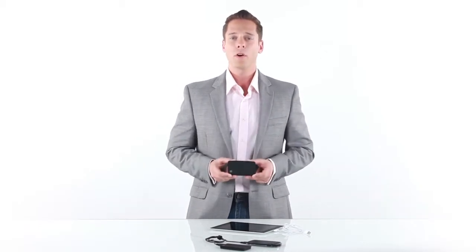It's small enough to take anywhere and can charge a smartphone or iPad so we'll never run out of power. What's really helpful is that it charges your devices up to four times the standard rate.